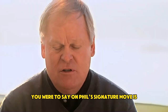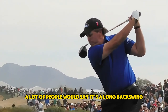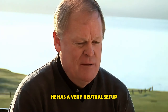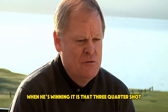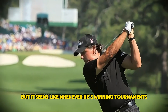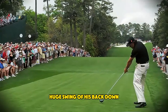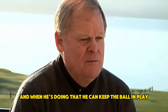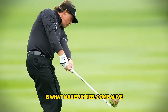If you were to say Phil's signature move, a lot of people would say it's a long backswing. But he's a hard one to peg. He has a very neutral, good setup and a big backswing. But I would say his signature move when he's winning is that three-quarter shot. He doesn't use it very much, but whenever he's winning tournaments and championships, he'll dial that big swing of his back down and hit a lot of three-quarter shots. And when he's doing that, he can keep the ball in play — he has more control. I believe that is what makes Phil come alive.